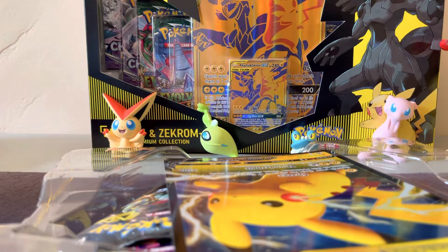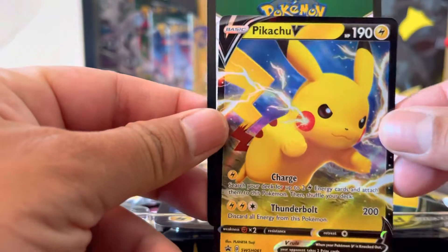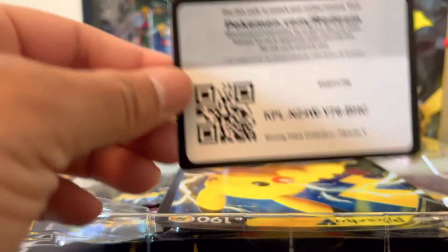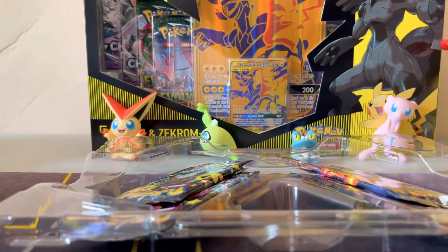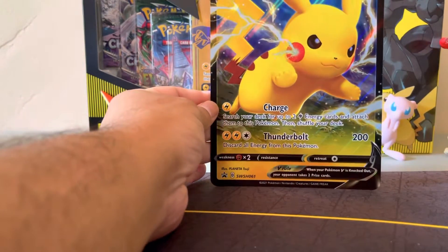We've got full art cards, our rainbow cards, our promo Pikachu, and our code cards. I've actually been able to find some of this stuff also at Walmart — not this exact one, but other Shiny Fates products.